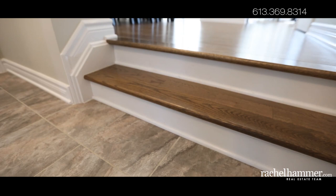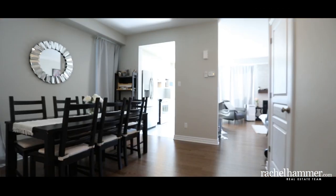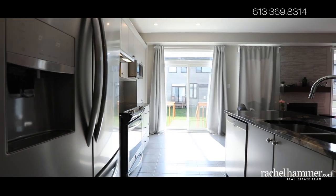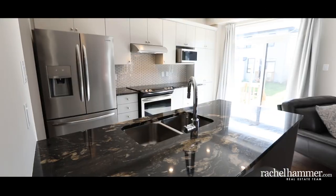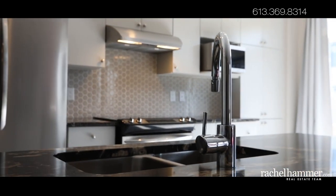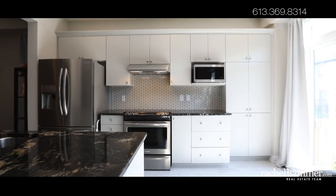You will surely appreciate the engineered hardwood flooring throughout the main floor and upper level. Relax or entertain in your main floor open concept kitchen with featured granite counters, tiled backsplash, high-end cabinetry and all stainless steel appliances included.